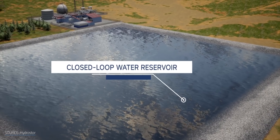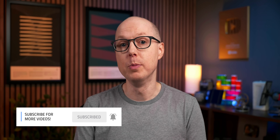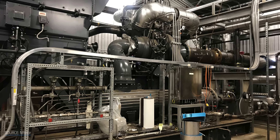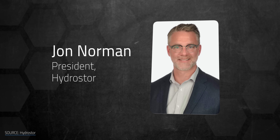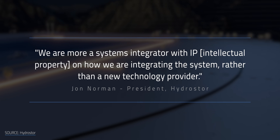It's worth noting two things. One, companies fling around superlatives like "World's Largest" and "First" about as fast and loose as your typical YouTube comment section. And two, HydroStor's Goderich, Ontario location is still very much a trial run — it's successfully been in operation since 2019, but its peak power output tops out at only 1.25 MW. During a recent interview, the company's president, John Norman, described HydroStor as: "We are more of a systems integrator with IP on how we are integrating the system, rather than a new technology provider."